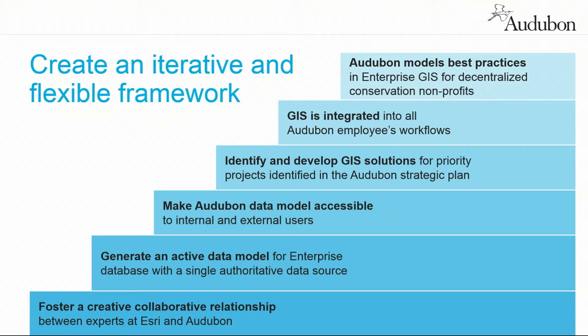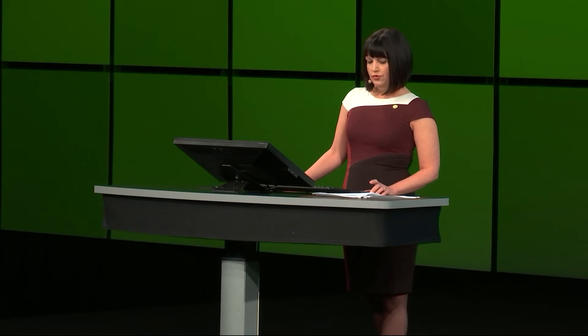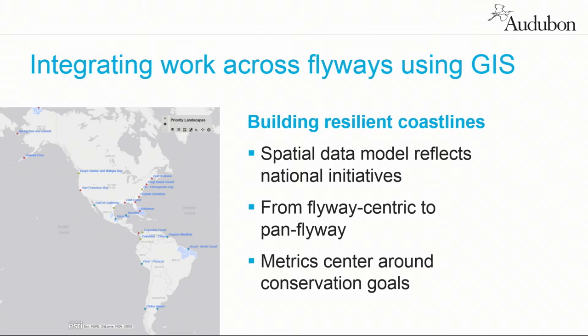We had to recruit new talent. We were fortunate to bring on board a formally trained software engineer who had done similar projects for agencies like NASA and DOD. Now this flexible framework supports organization-wide initiatives versus the local activities that Audubon was spending a lot of resources to do. We're now refining our spatial data model to reflect the current needs of working together on conservation initiatives, and this allows us to not only build regional projects across flyways but to also integrate them.